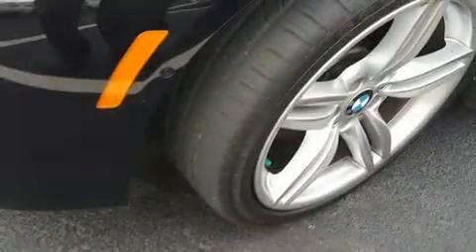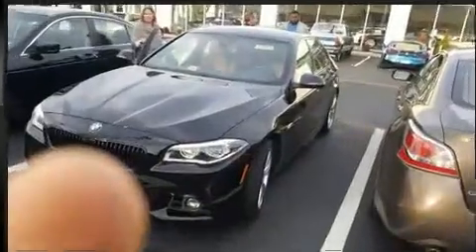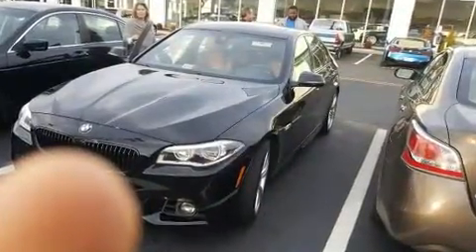BMW ensures the safety and security of its passengers with equipment such as traction control, anti-whiplash front head restraints, a panic alarm, an emergency communication system, and four-wheel disc brakes with ABS.